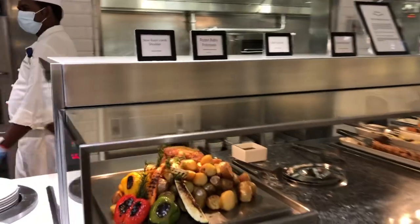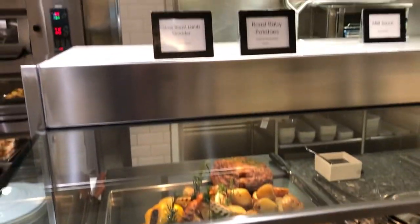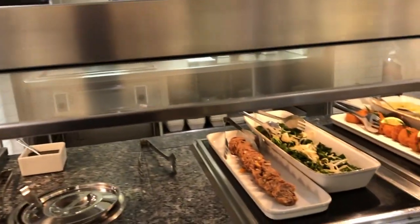We also have slow roast lamb, roast baby chicken, potatoes, and an onion stuffing.